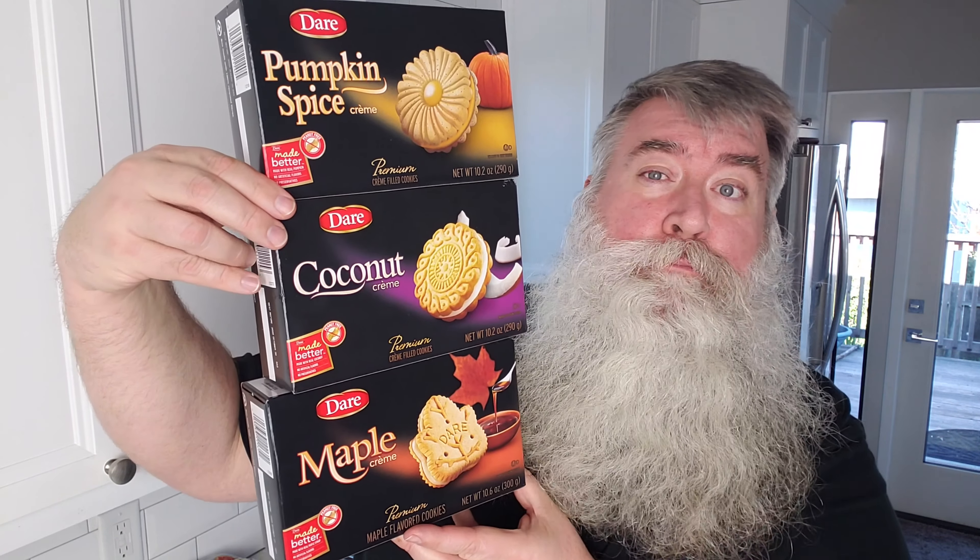We've got pumpkin spice, coconut, and maple. Dare cream cookies deliver delicious, authentic flavor because they're made better with real ingredients — no artificial flavors. I didn't know that! That's kind of exciting — see what happens if you read the product beforehand.